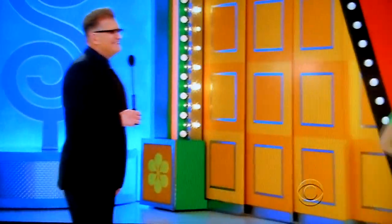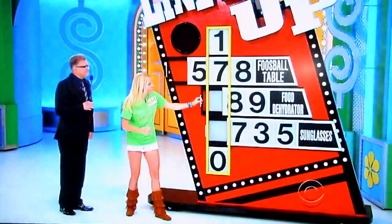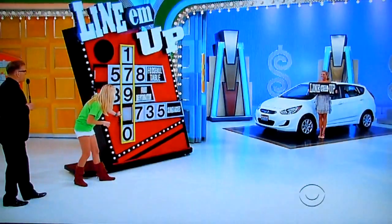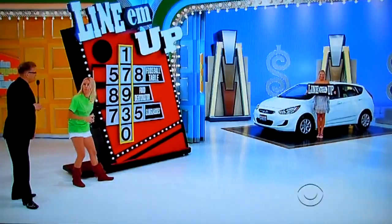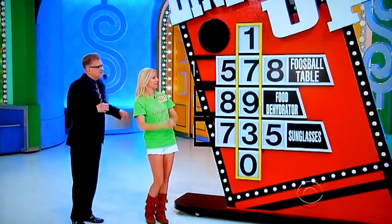Okay. 5, 7, or 8 — Hyundai Accent GS. 7. 8 or 9? 9. 7, 3, or 5? 3. All right, $17,930. Good luck. Is she right?